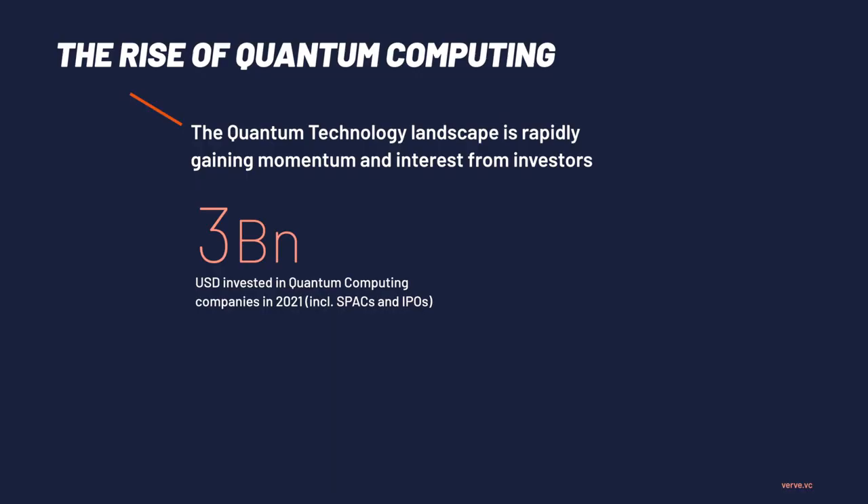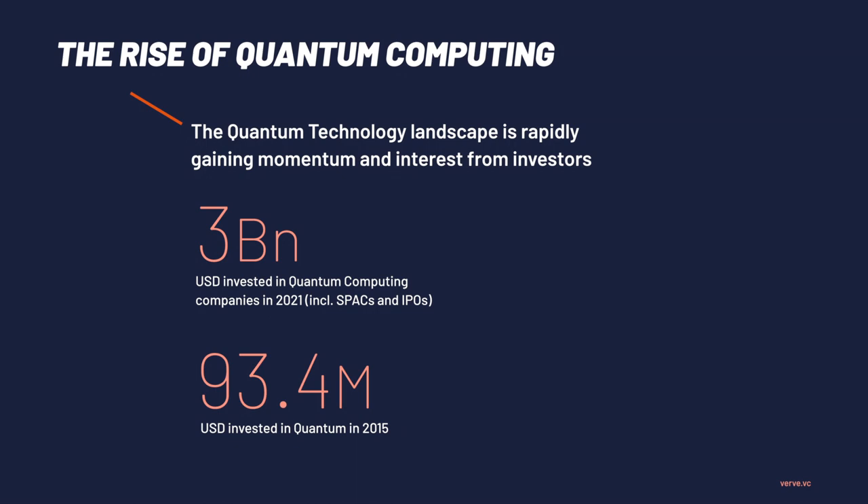Could you maybe give us a little rundown of the current state of quantum computing? The quantum computing space is really on the rise, and we also see that in the investment volume. This year, so 2021, investors invested almost three billion into the quantum technology space. And just to put that into perspective, about five, six years ago, that was only like 90 million per year.